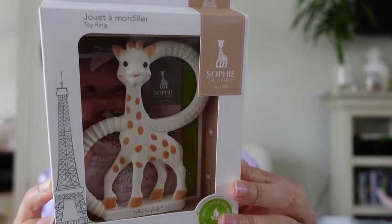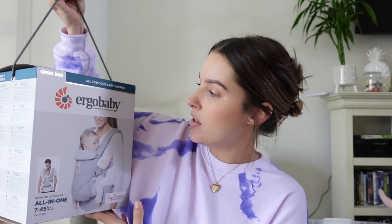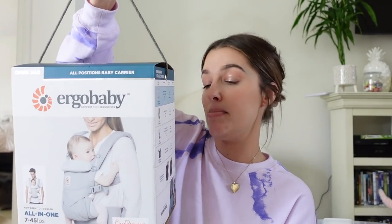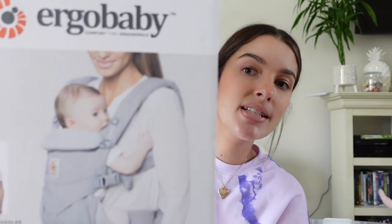I'm going to show you guys a couple of baby items I picked up at Target. I did get the Sophie teething ring — I didn't get the big giraffe, but I got this one; I thought it was really sweet. And I did end up purchasing the Ergo Baby Comfort Omni 360 all-positions carrier — it's from seven to 45 pounds, an all-in-one. I figured Larry and I can both wear it, so I picked that up for little one.